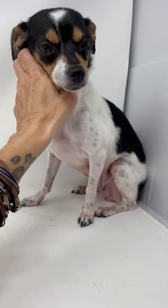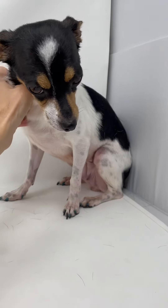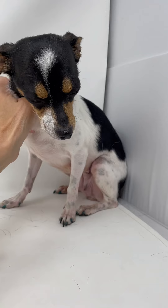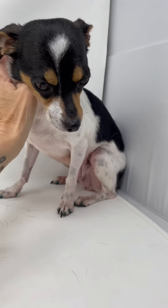She is a sweet little gal — very submissive and friendly. She was a great mom to her babies, and she is now spayed, heartworm negative. Everything is done and she's ready for her forever home. No more puppies for this little gal.